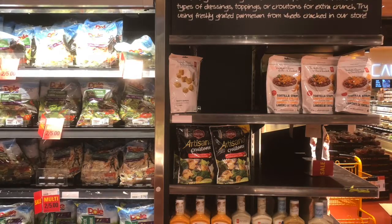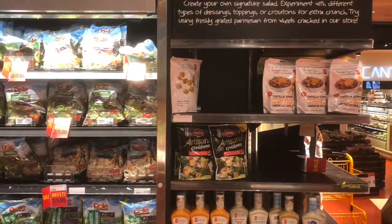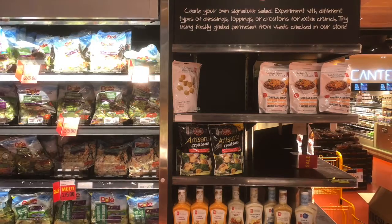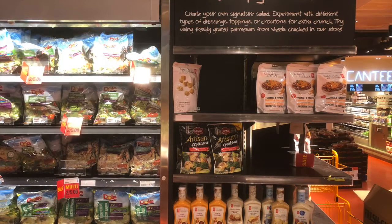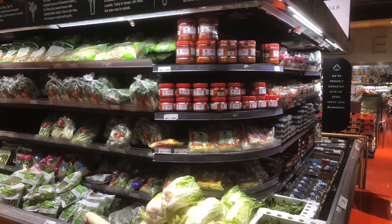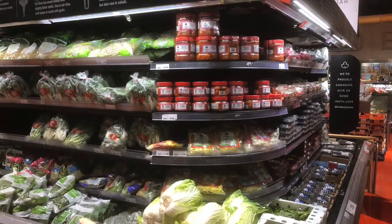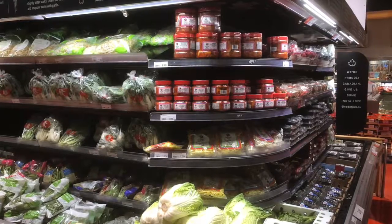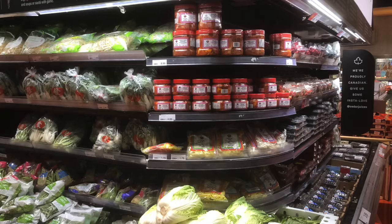Grocery stores also use the technique of boutiquing, which is when more profitable items are typically placed around staple items. For example, the salad is placed with the salad dressing. They also use end-of-aisle displays, which are prime selling locations because consumers pass by them more frequently than items placed in the middle of an aisle. This encourages impulse buying — you can see this where they place the kimchi with the cabbage, which is a popular Korean food combination.